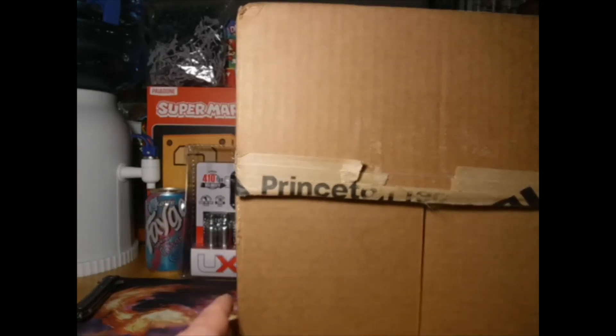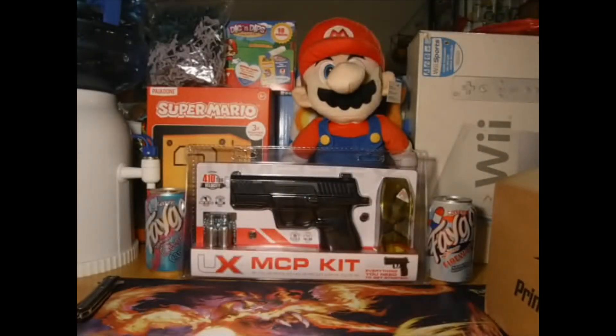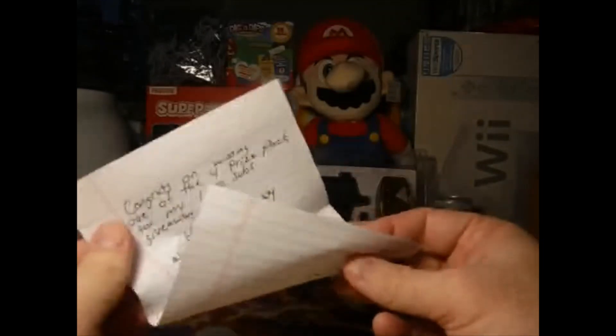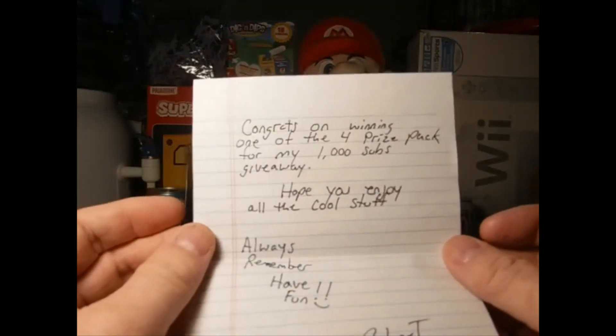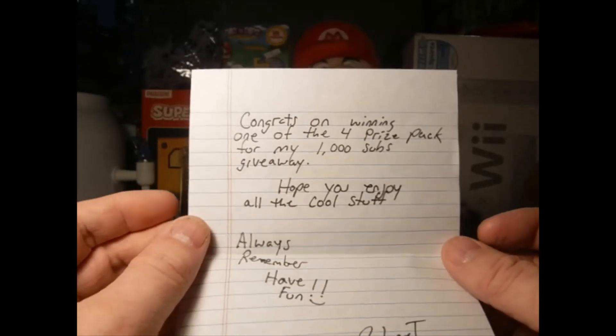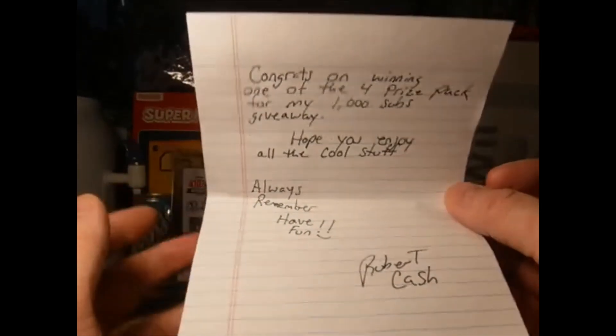So instead of just trying to have this box in camera, I'm going to take it right here on the side of the camera. We're going to open it up and I will show you what we got. Very well packaged, it looks like. We're starting off with a note. Congrats on winning one of the four prize packs for my 1,000 subs giveaway. Hope you enjoy all the cool stuff. Always remember, have fun. Robert Cash.